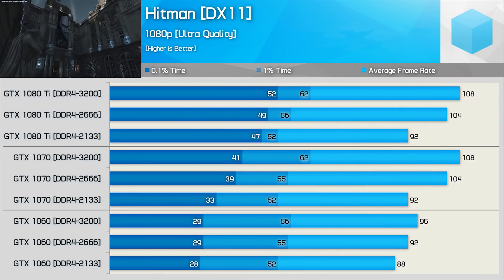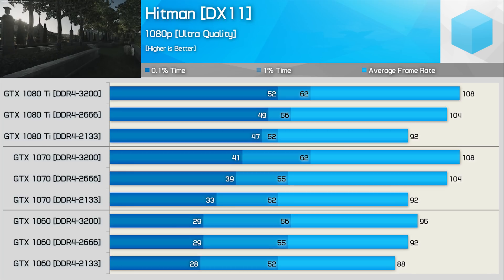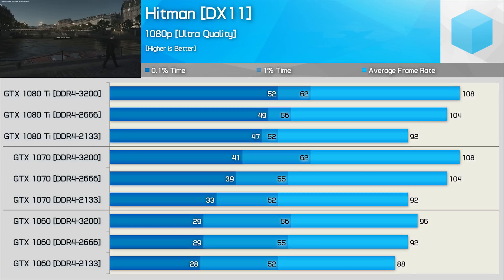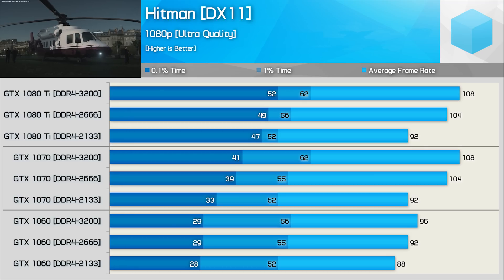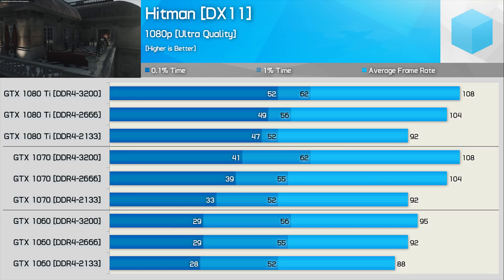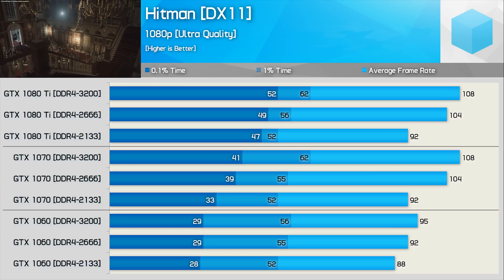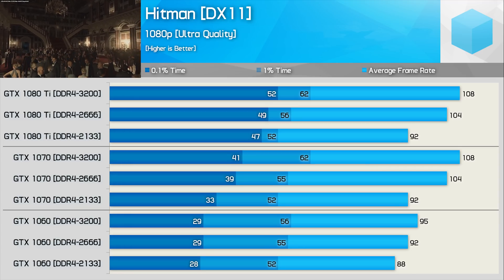Hitman is a very CPU-intensive game and it throws up some interesting — or rather slightly confusing — results with Ryzen. For whatever reason, Ryzen heavily limits the performance of Nvidia's higher-end GPUs in this title; it's either a display driver issue or a lack of optimisation. It's not often you'll see the GTX 1060 trailing the GTX 1080 Ti by a little over 10% — the 1080 Ti should be well over twice as fast when fully unleashed. Looking at the minimum frame rate, Ryzen does benefit from higher clocked memory even with the GTX 1070, though DDR4-2666 is close to extracting maximum performance. With the GTX 1060, the variance between 2133 and 3200 memory is just 8%, opposed to 17% with the GTX 1070.